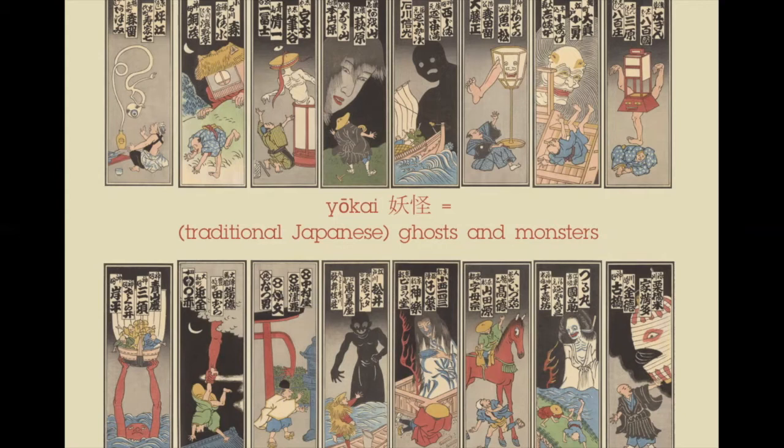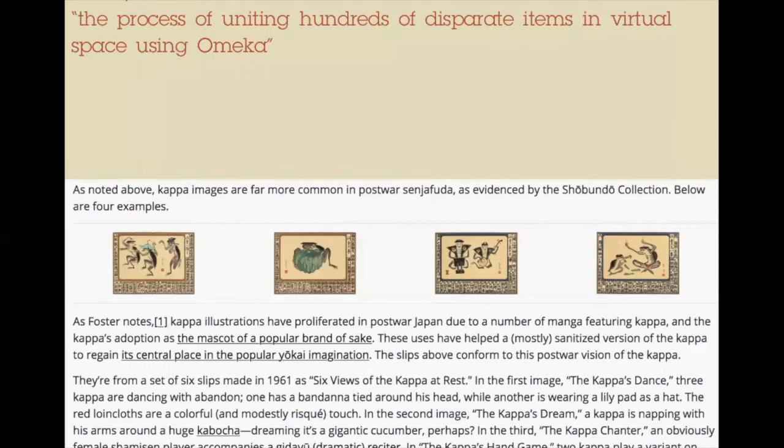Most of the slips are worked into the site's narrative, meaning they play some role in exploring either senjafuda culture, yokai culture, or both, and received some level of analysis and commentary. I ended up writing over 30,000 words for the site. I'd like to now address three issues I faced in this project. The first is the process of uniting hundreds of disparate items in virtual space using Omeka. To be honest, from my perspective, this was the easy part. I found Omeka fairly smooth to use — I got good training from support staff, and more importantly, they did a whole lot of behind-the-scenes work in terms of assembling and importing the images and designing the basic architecture of the site. Essentially, I just copied and pasted my writing and dragged and dropped images where I wanted them to appear.